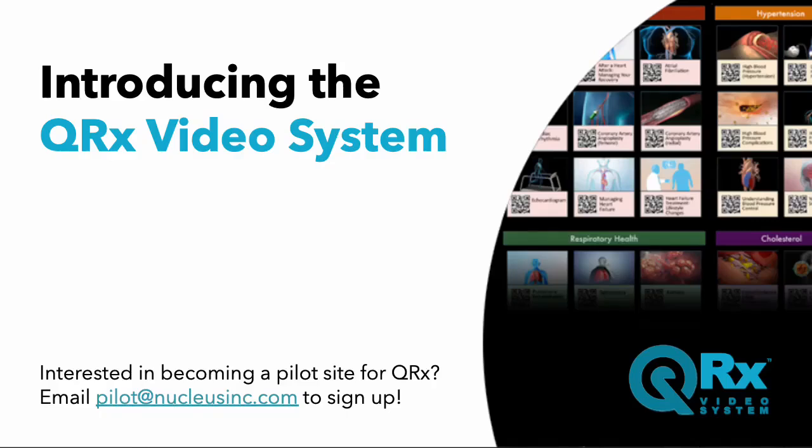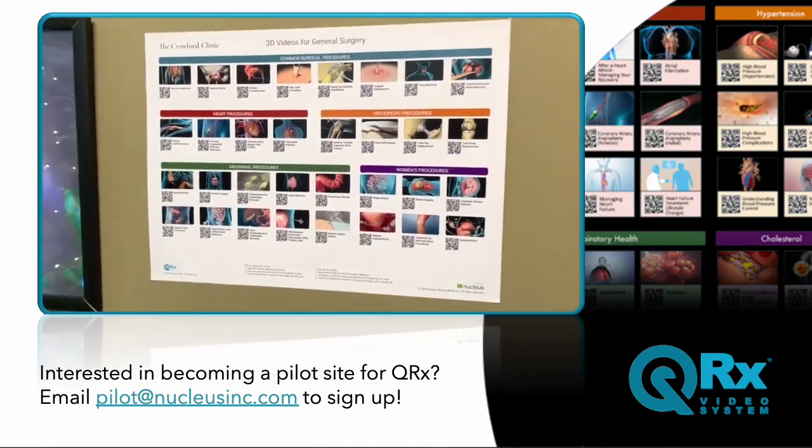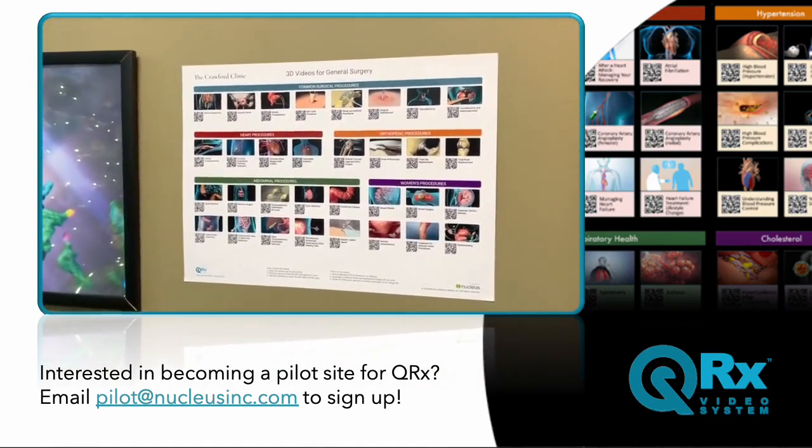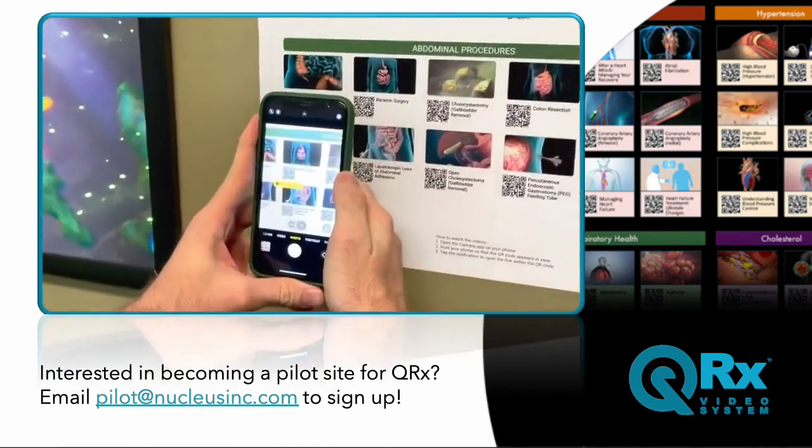Introducing the QRX video system from Nucleus Medical Media, a revolutionary platform designed to enhance patient education using 3D medical animations. Our system includes easy-to-use posters and handouts featuring 12 to 40 3D thumbnail images, each accompanied by a QR code.